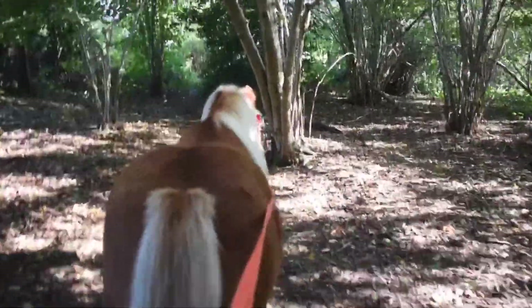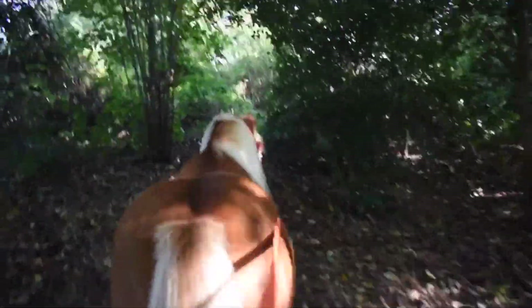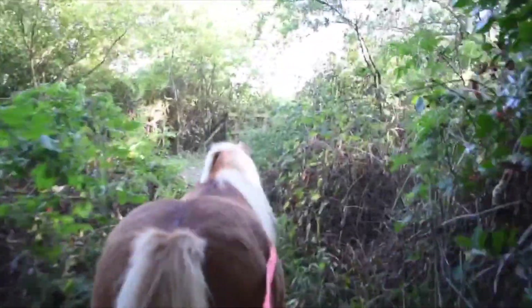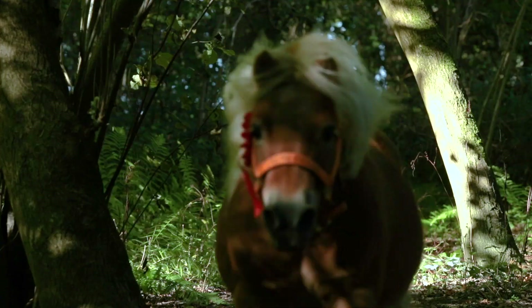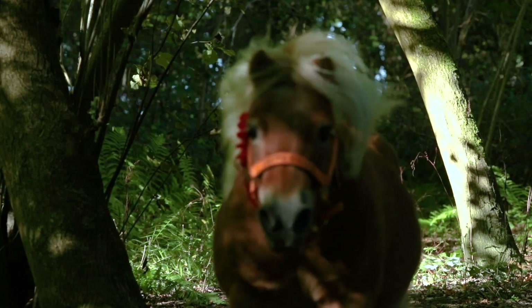Brulee's next task was to do some running through the wood looking beautiful. Here he is checking out the route with Madeline that he's got to run on. When all the photographers are in place, Madeline will run ahead of him — and let's go! Oh Brulee, you look fabulous! Look at your mane — that shampooing was worth it!